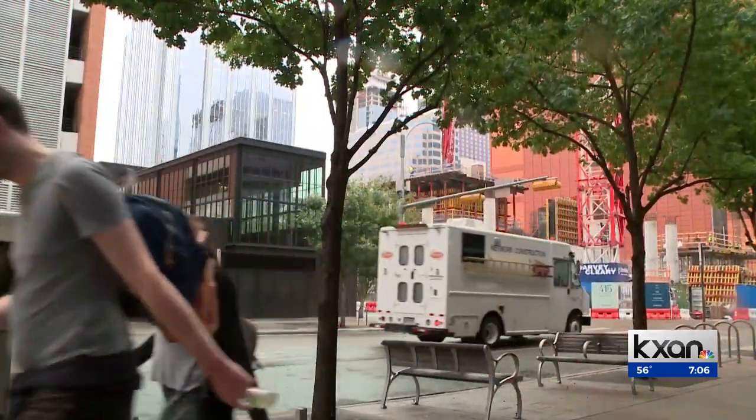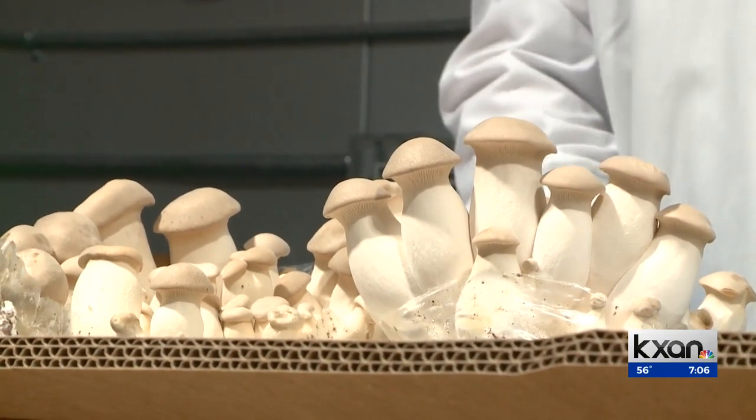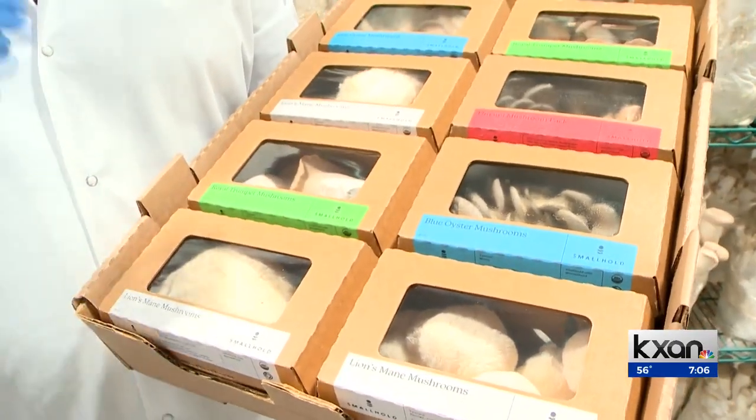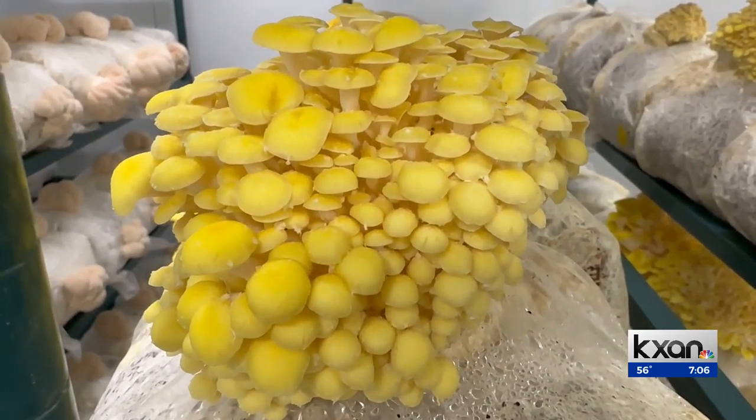That discovery is occurring in places like Commodore in downtown Austin. Chef Phillip Speer, who has been a chef in Austin for 27 years, says there's been a big shift in mushroom usage in the kitchen. From a restaurant standpoint, it's the most consistent and available product they can purchase. He buys from Small Hold as well as several other smaller farms, and is also part of the growing hobbyist community of foragers.